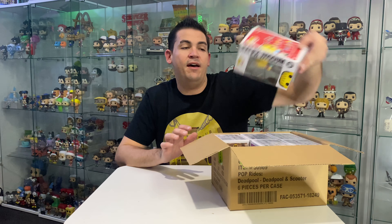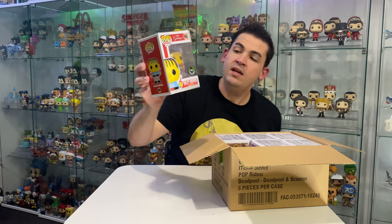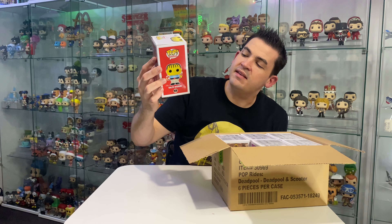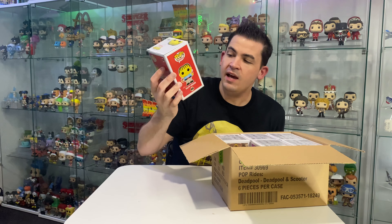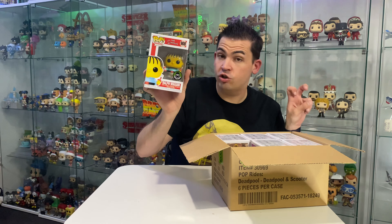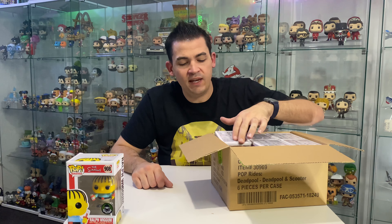We have Ralph Wiggum! This is the Pop Culture exclusive Ralph Wiggum. I don't think it's a glow in the dark version or anything - I think they just chose Ralph to be the Funko Shop exclusive for this wave of Simpsons.